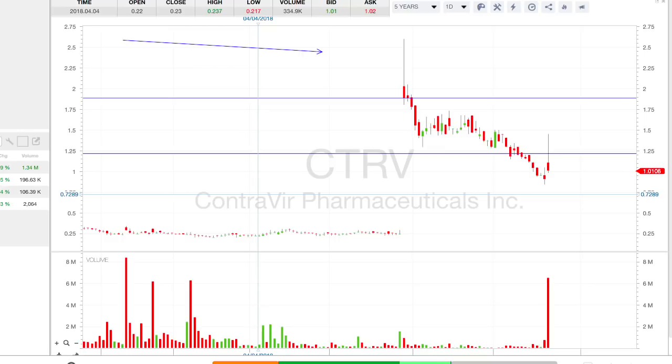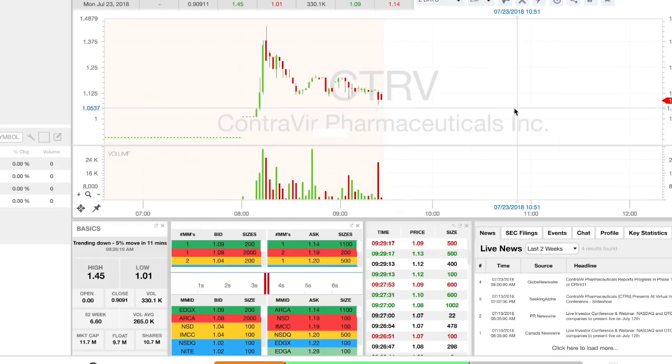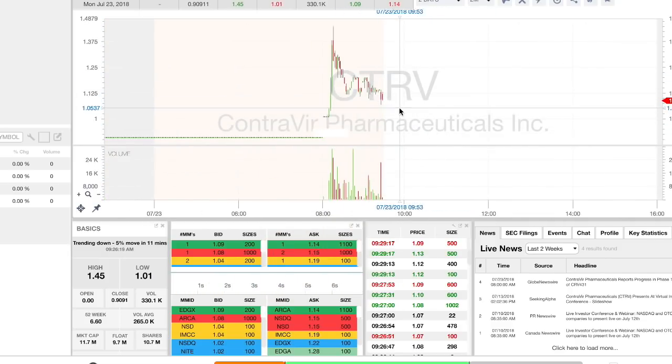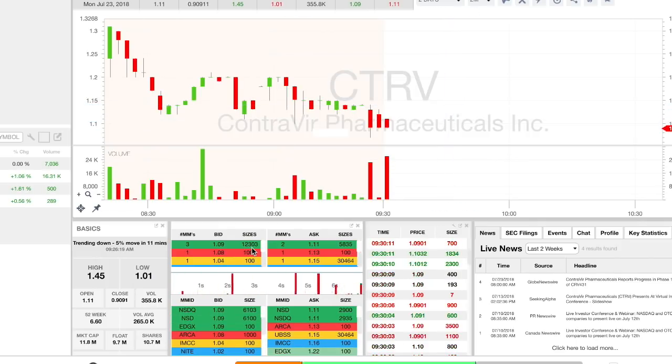Looking back at CTRV, it's got a history of reverse splits and dilution — really a perfect bad long-term chart. Volume's not massive, only like 20-40k. It's already fallen off its highs pre-market, but that means I can't get a good entry. We're playing at about 300% here. I'm aiming for a spike at the open to short into, and if it washes then there's not much I can do because the risk-reward just isn't there.